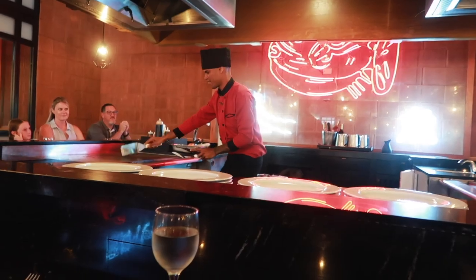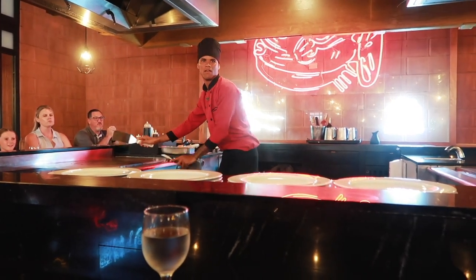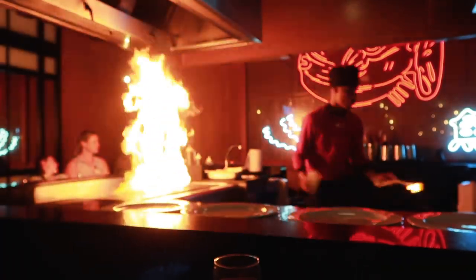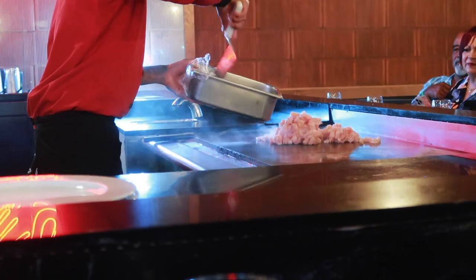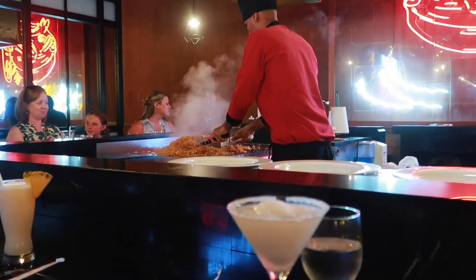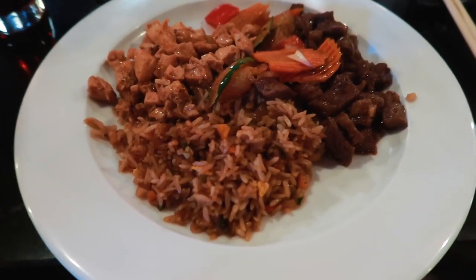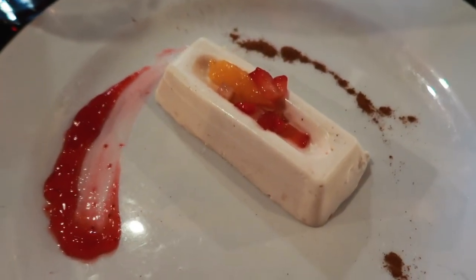This restaurant is a Japanese teppanyaki-style restaurant. Here is the first portion of the meal, and finally we have dessert.